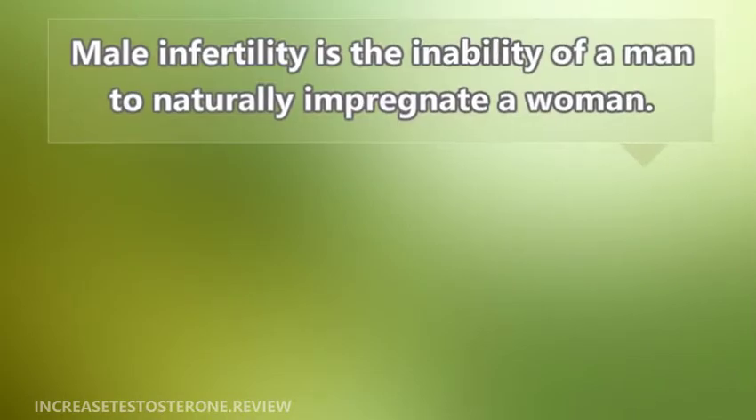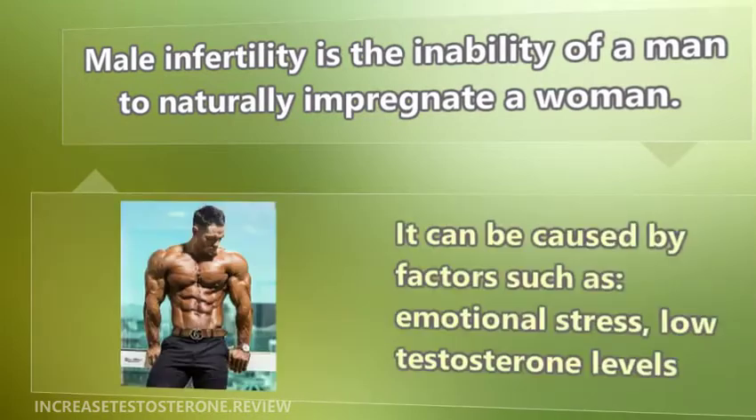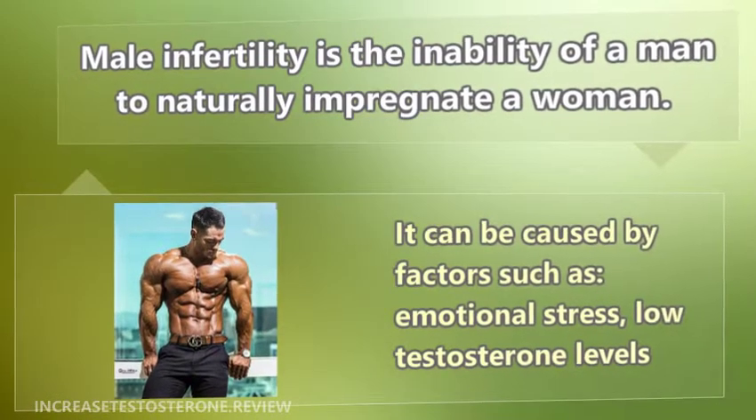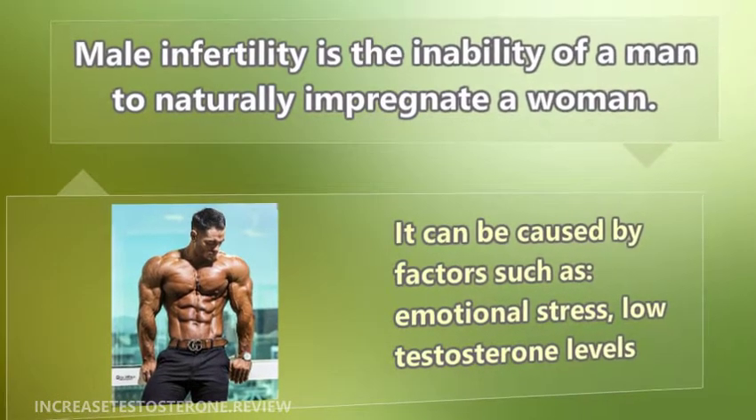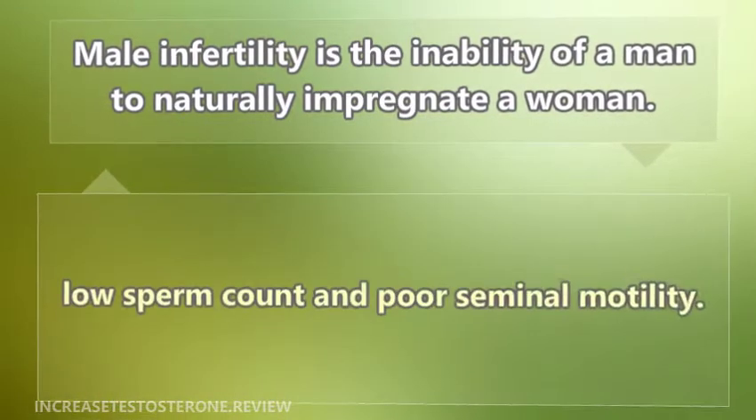Male infertility is the inability of a man to naturally impregnate a woman. It can be caused by factors such as emotional stress, low testosterone levels, low sperm count, and poor seminal motility.